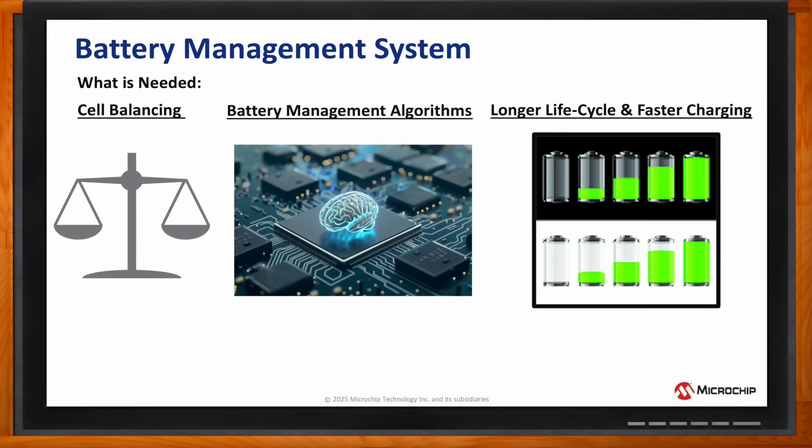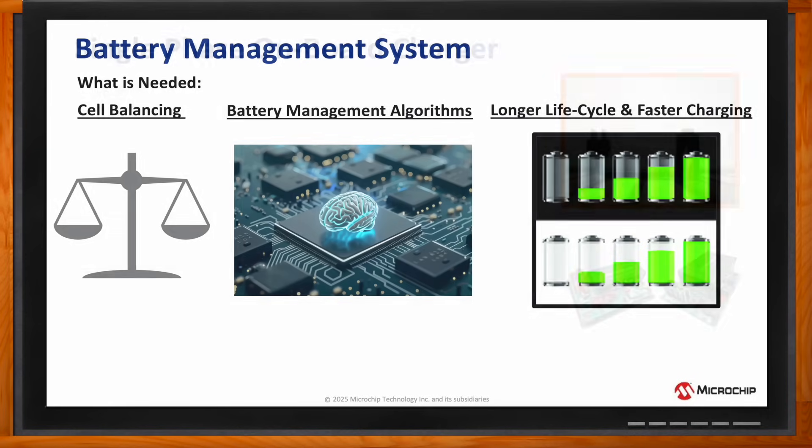Jay, you also mentioned onboard chargers as well. So, can we talk about those too? Of course. The onboard charger can be configured for a single-phase or three-phase input with a totem pole configuration for power factor correction and a voltage inverter.